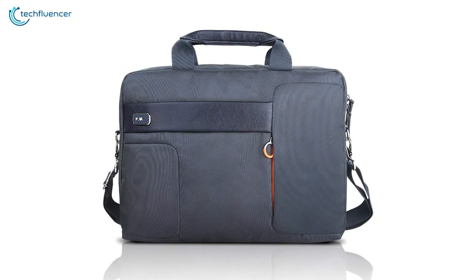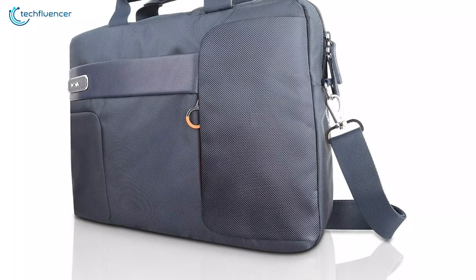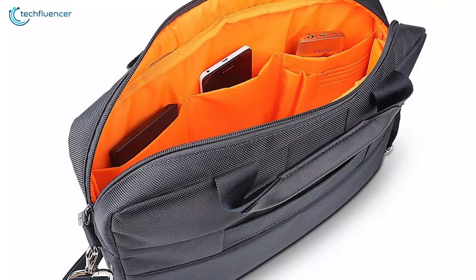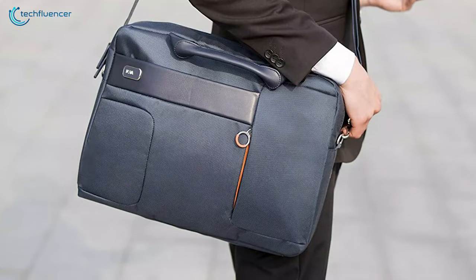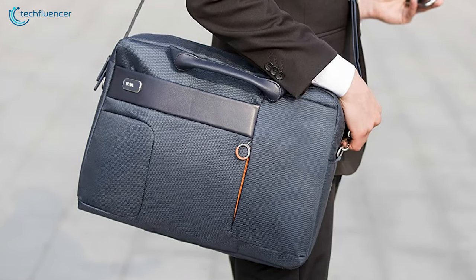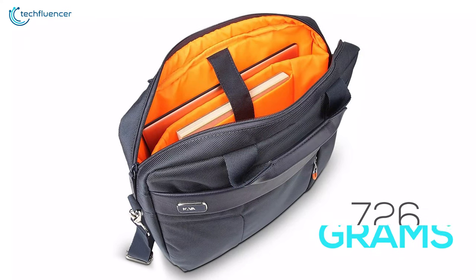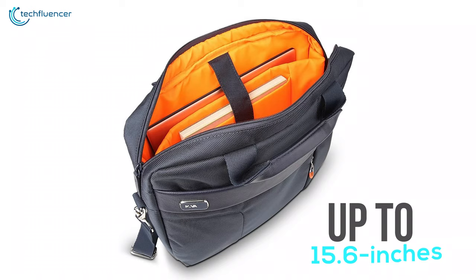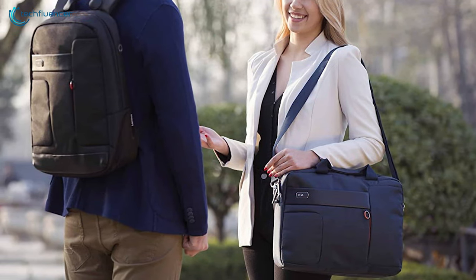Coming up on number 4, we have the Lenovo Classic Top Load by Nava, a laptop carry bag that offers some great features to ease your daily life. Italian designed and manufactured with durable water-resistant polyester fabric, this laptop bag brings a classic look mixed with modern design and style elements. Weighing around 726 grams and designed to fit a range of notebooks with screens up to 15.6 inches, this laptop carry case will be able to take your laptop without any hassle.